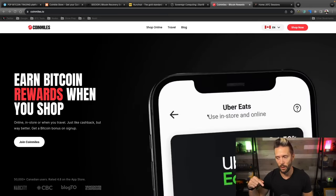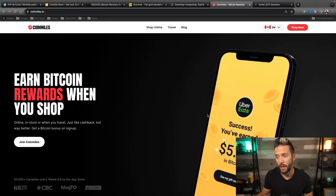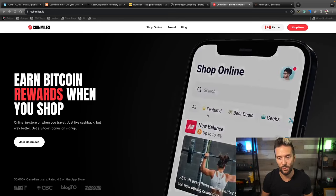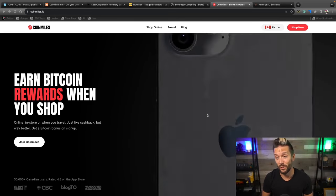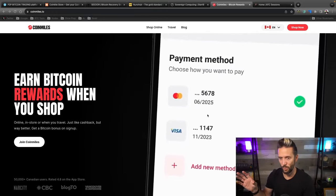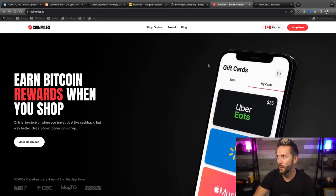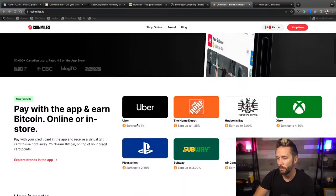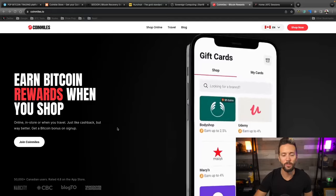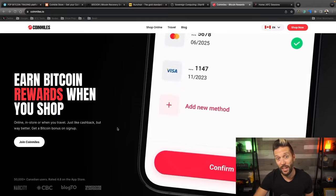So you sign up with the link below, buy a gift card for something you're already going to purchase anyway, and then you get rewarded with 25,000 sats out of the gate. That's a hell of a steal for signing up for an app and getting sats back for stuff you're buying anyway. Let's jump over to the app — this is the website, CoinMiles.io, where you can peek around. You'll grab the actual app from your app store, either on iOS or Android.